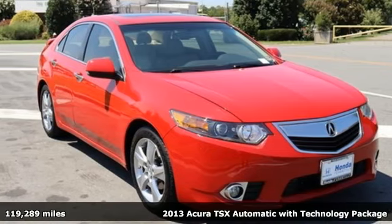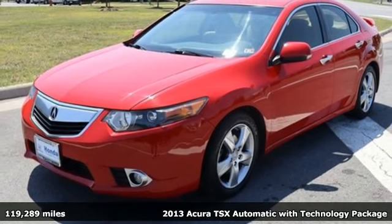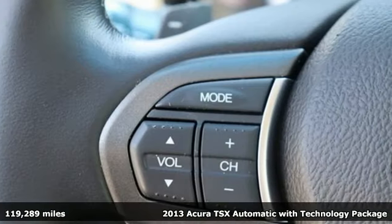Here's a 2013 Acura TSX. This TSX is a case study in luxury, agility and sportiness.